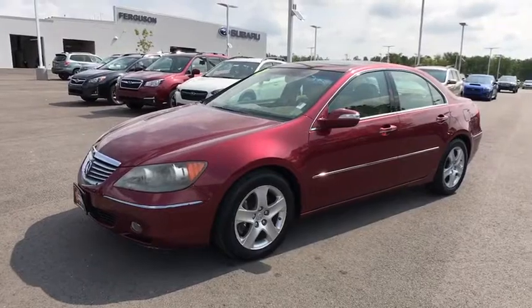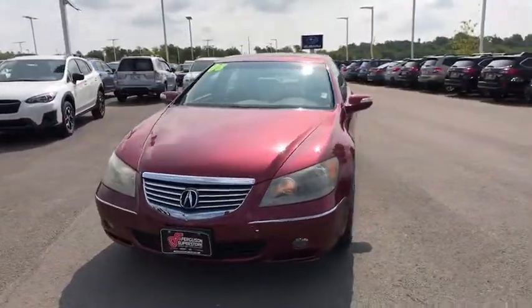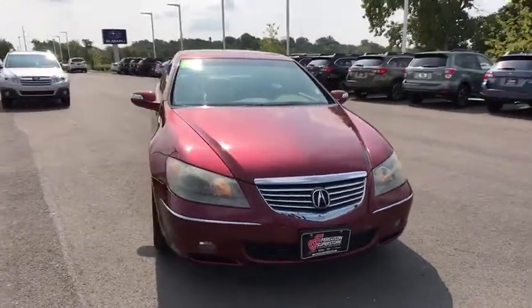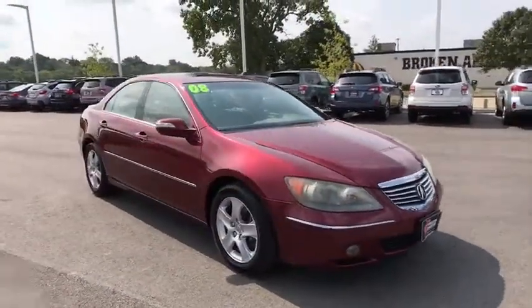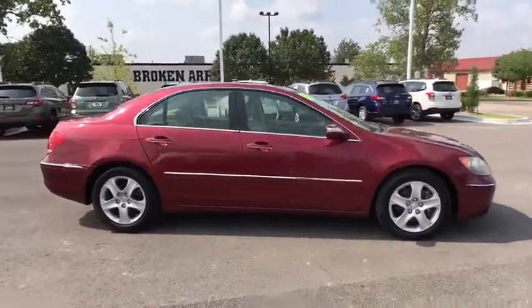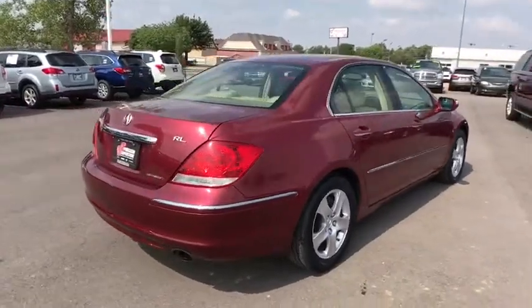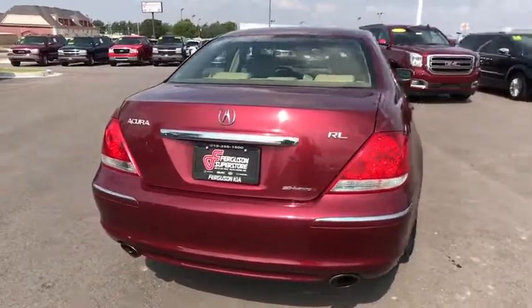The 2008 RL. If you're looking for top-notch crash scores on a vehicle that has a wealth of standard features, the Acura RL fits the bill. This luxury vehicle is packed with technology, has a high-class interior, and handles superbly in all kinds of weather. This vehicle has less than 95,000 miles.